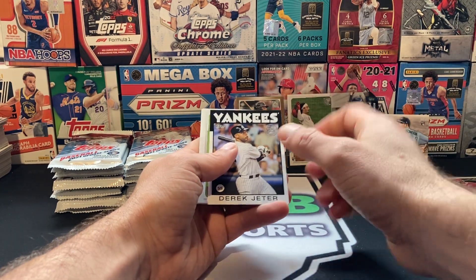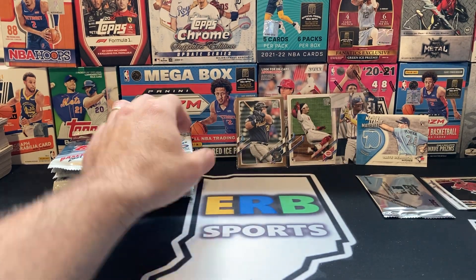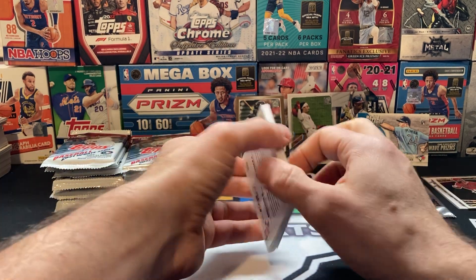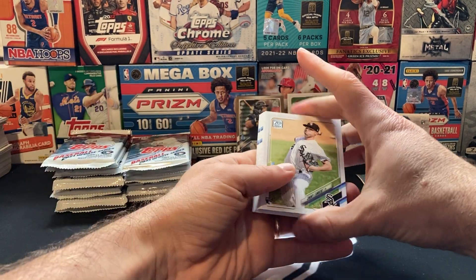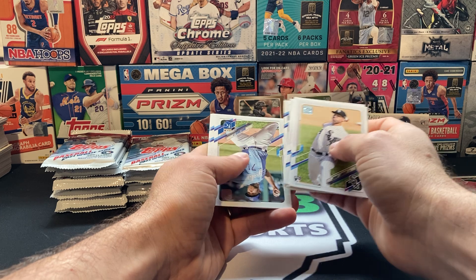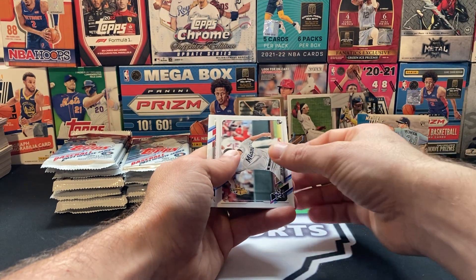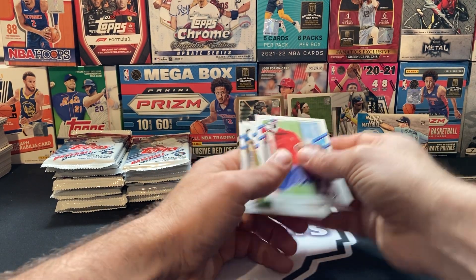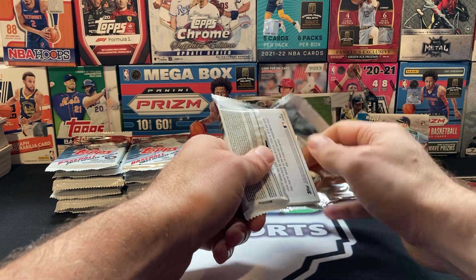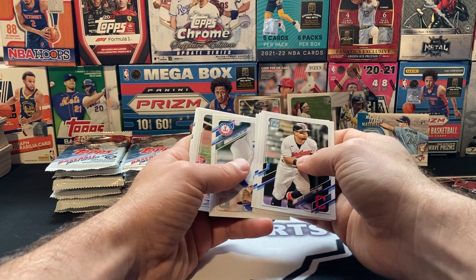Yankee — I thought that was Judge again. Derek Jeter. We are about a third of the way into this box. Best card was the Jonathan India rookie short print, no less. Those are such tough pulls — there's probably like one of those every 10 cases, if that. Brett opened two cases and didn't hit one of those. You just never know.